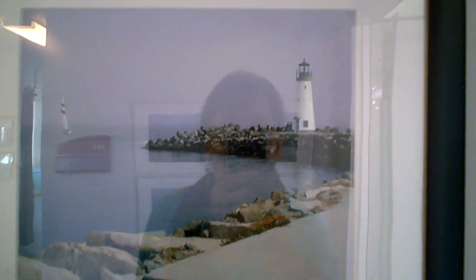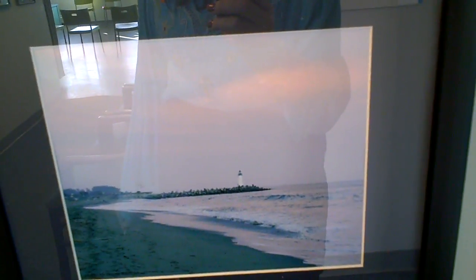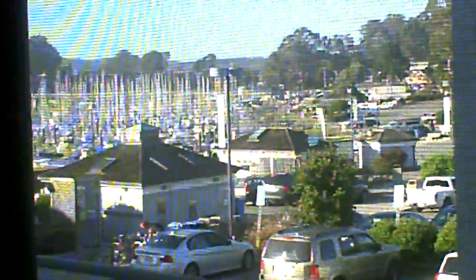Now we're coming into pictures of the lighthouse. And now out the back window, we're looking at the harbor with all the sailboats and their docks.